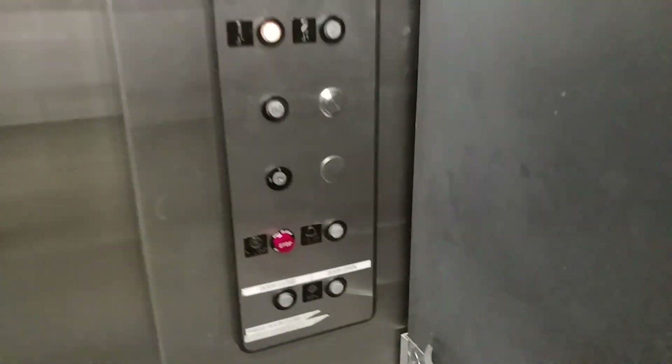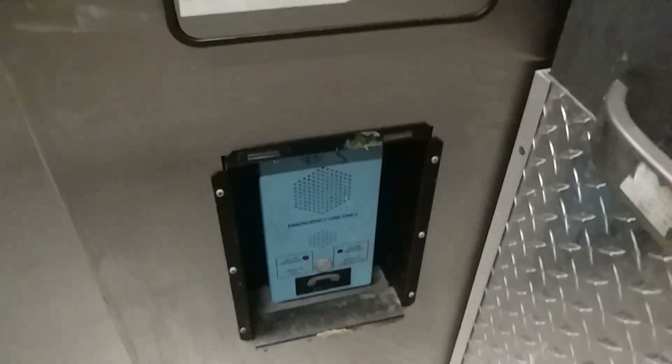So the passenger elevators, they're getting modded by KONE. They used to be Otis Series 1. There's a phone down here.